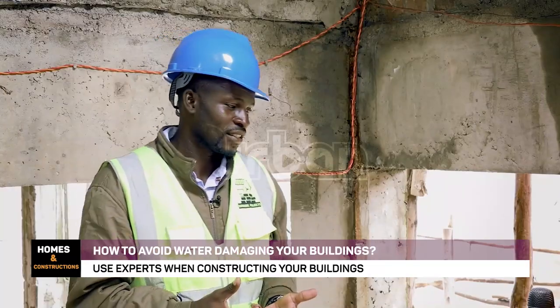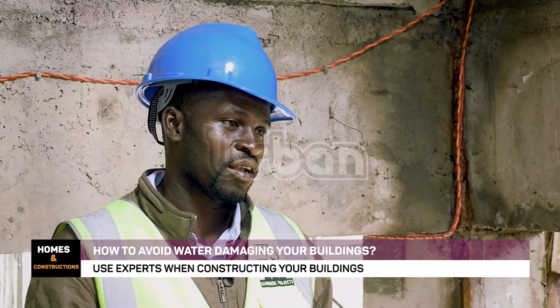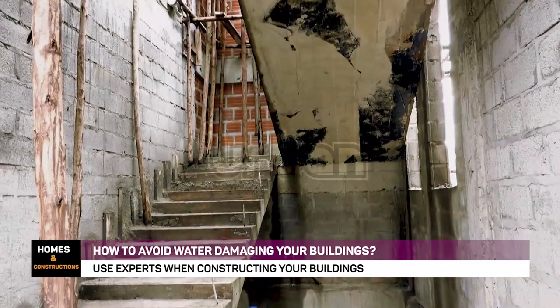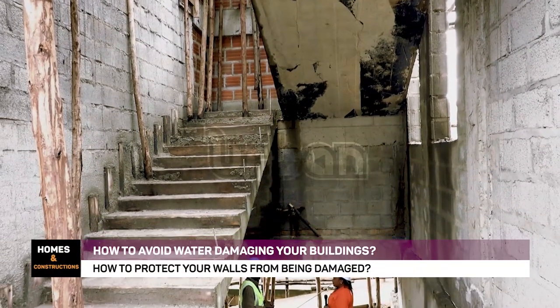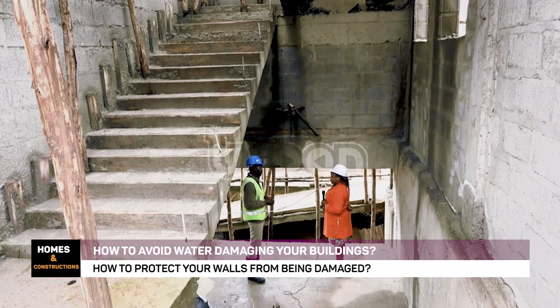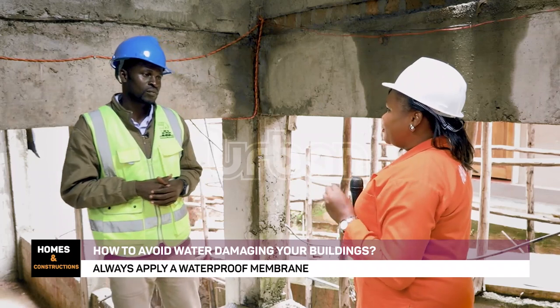I can define waterproofing as a process of preventing water or moisture from penetrating into your building.